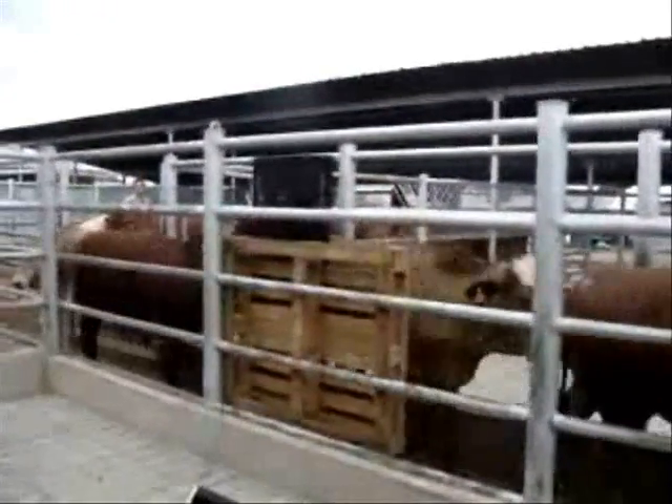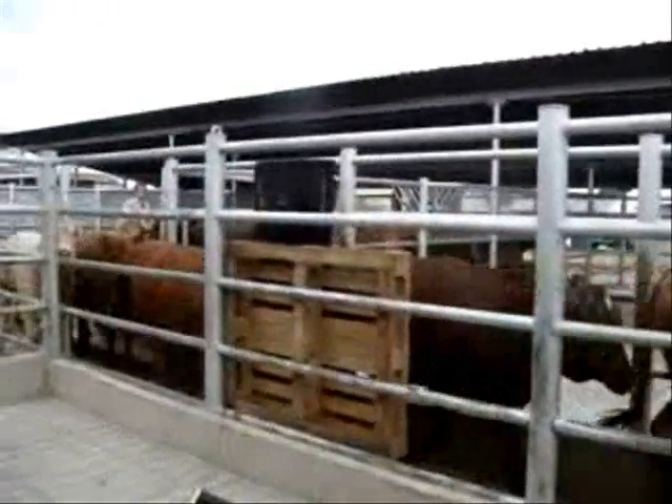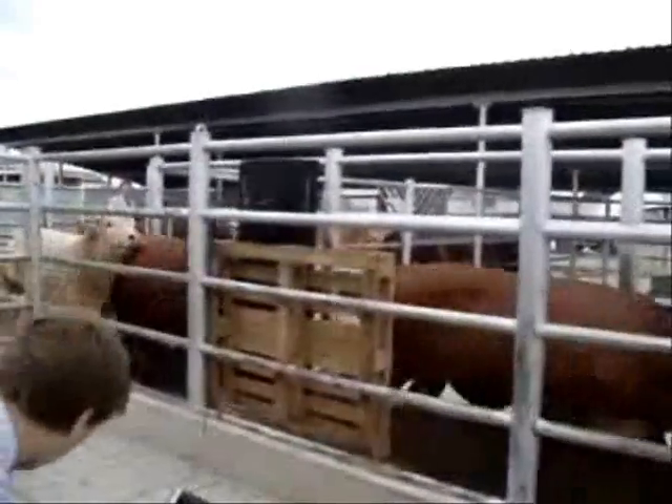A growing number of countries are exporting animals outside of their borders. This global trade in livestock has led to the establishment of record-keeping standards that use RFID technology as the main animal identification method.